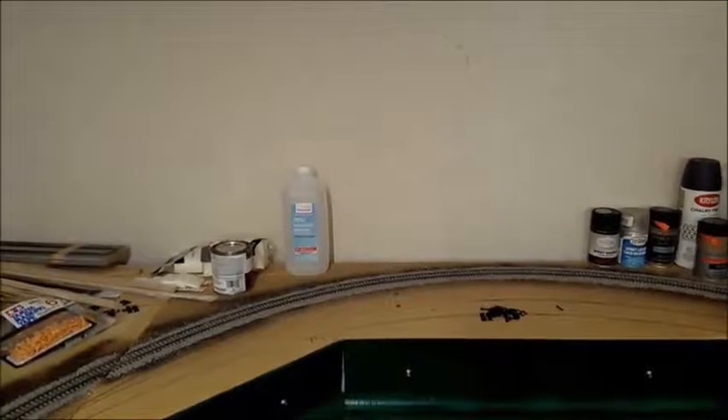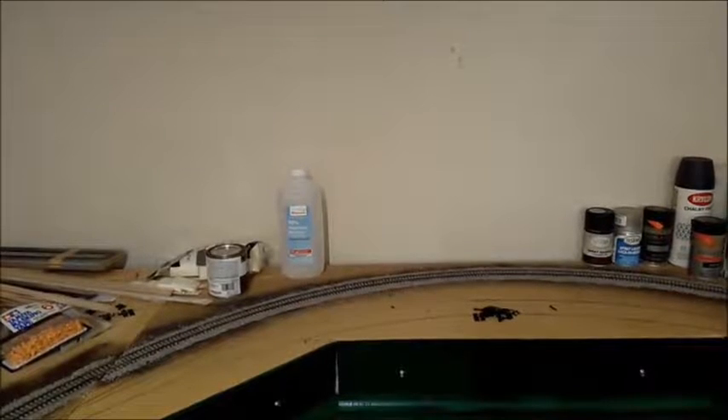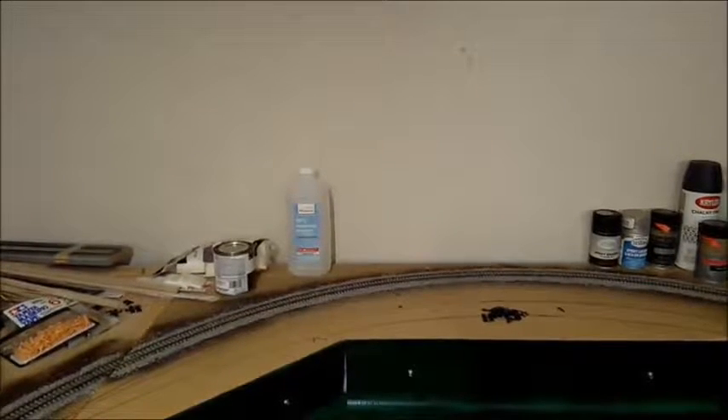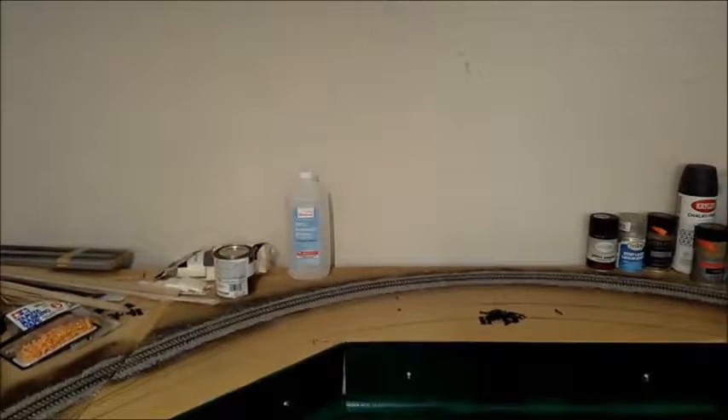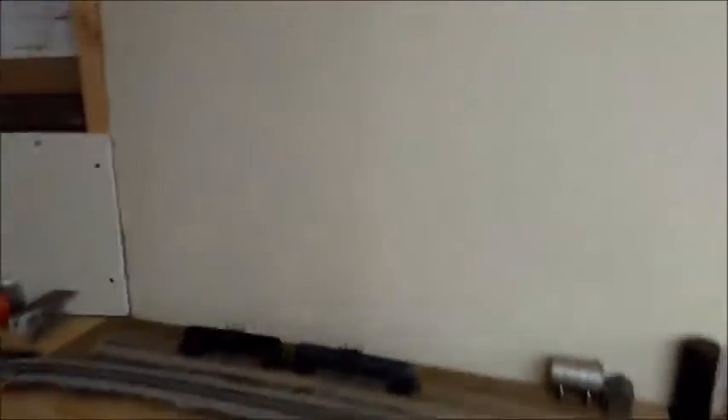I'm going to use that tangent to apply the West 12th Avenue street running scene. Street running is one of the main reasons I wanted to build this railroad in the first place. I got hasty with my track planning and my desire to get started, didn't tweak the plan enough, and ended up going with this ridiculous turnback curve — and it's created more problems than it solved.